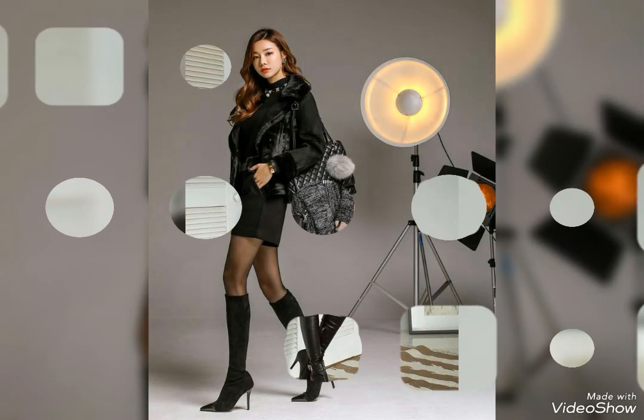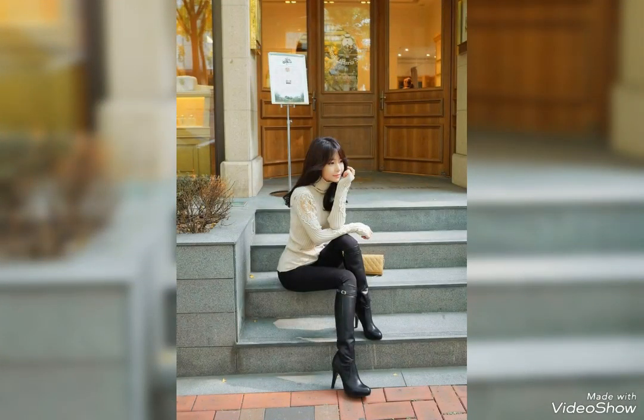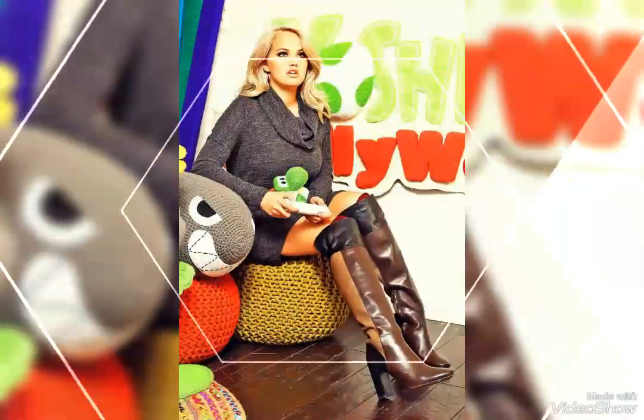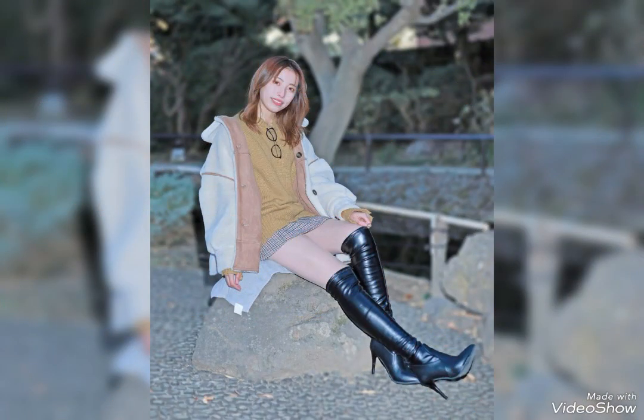These are versatile and adorable. These boots can be styled with various outfits — you can wear them with bottoms, dresses, blazers, jeans, etc. Hope you like all the styles and ideas in this video, and encourage us by making more. See you soon!